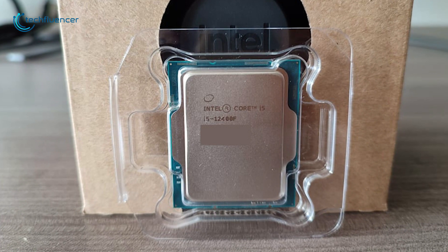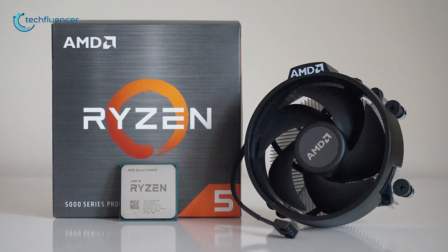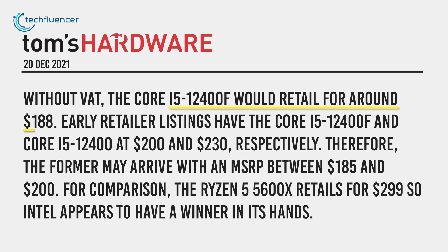And lastly, the pricing of the i5-12400F will surely give the 5600X a tough time. According to Tom's Hardware reporting, the processor could go on retail for only $188, which is significantly lower than the Ryzen 5 5600X's $299 price tag.